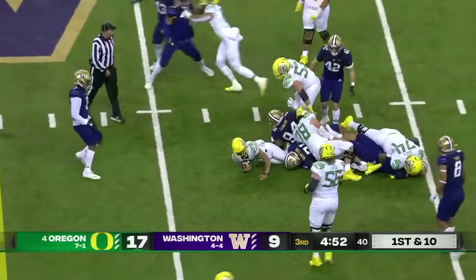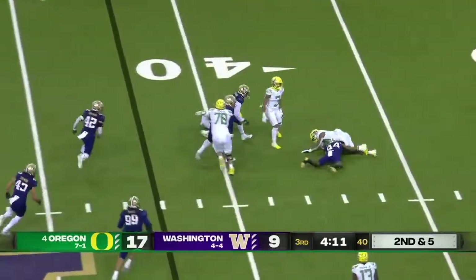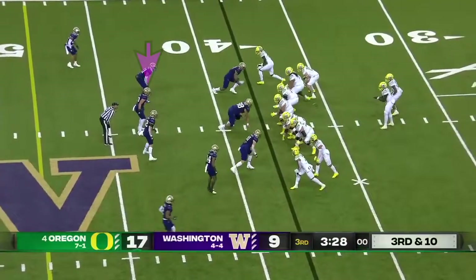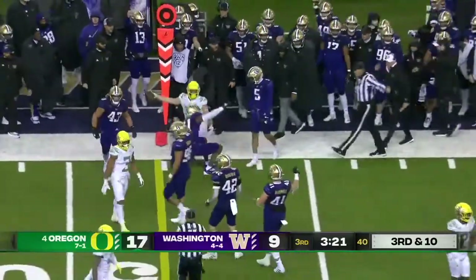Drew again picks up about five — first down. Second down and five, Brown out of the backfield — nowhere to go for Cardwell. On third and ten, Brown quickly completes it, but that's going to be short — that's Ferguson.